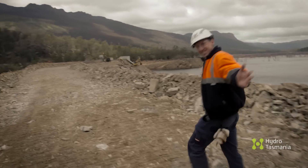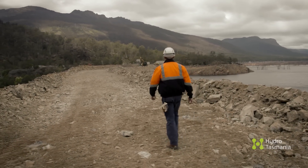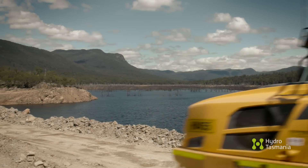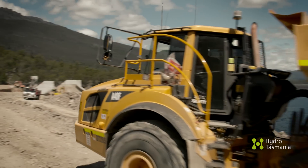This is an unprecedented project in Hydro Tasmania's history in that we're excavating from crest to foundation on a dam that's on a live river.